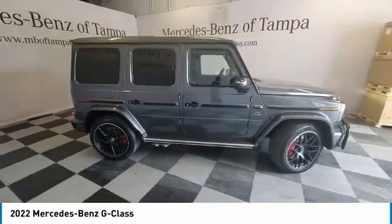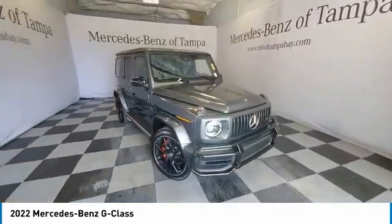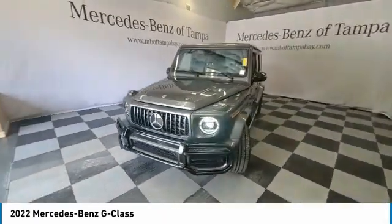Extraordinary capability and ongoing enhancement have made the G-Class one of the world's top off-roaders for the past three decades. This vehicle has less than 200 miles.